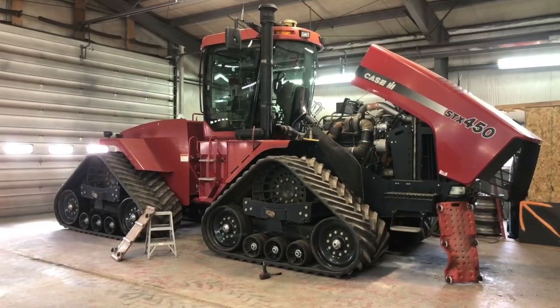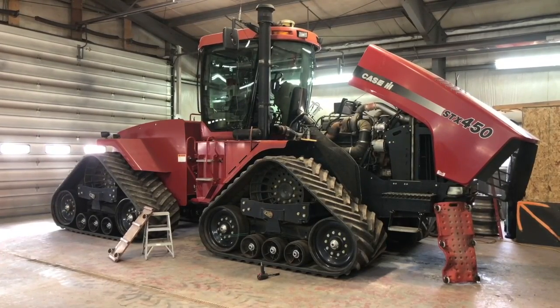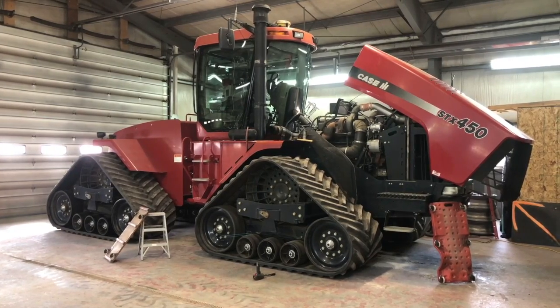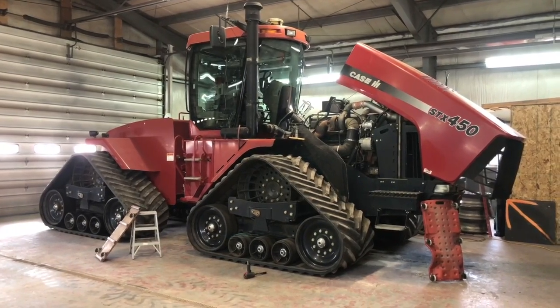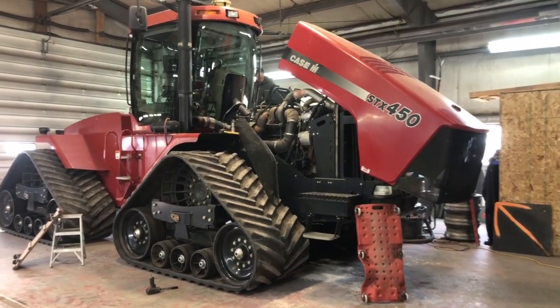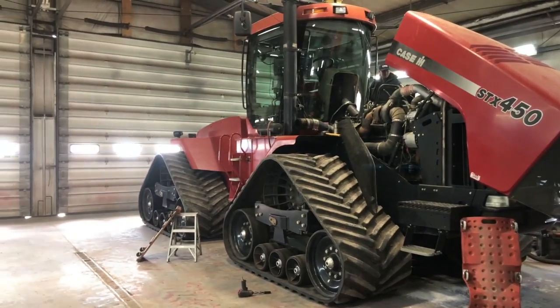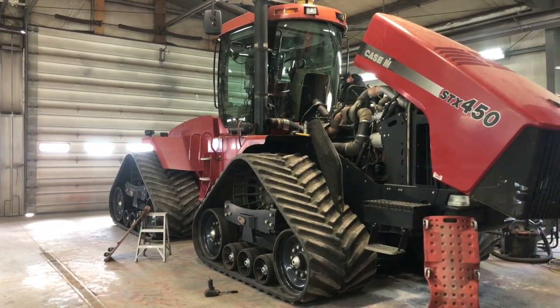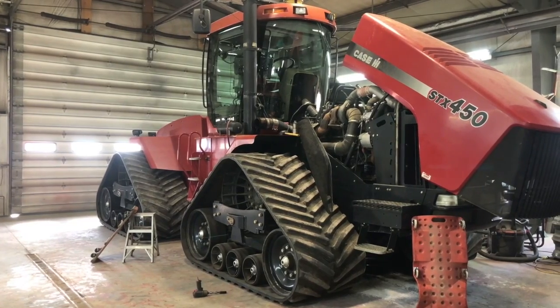So the 450 has a few oil leaks on it — some hydraulic lines and stuff like that that we're going to replace. We pulled the muffler off because the paint was all falling off. We're going to repaint that, and then a couple of wheel seals. Go figure, right? 2019, the year of the wheel seal.